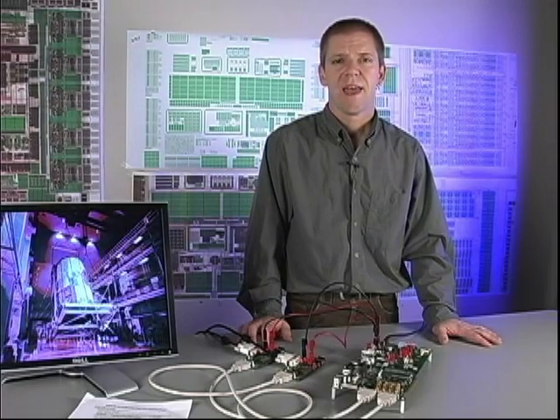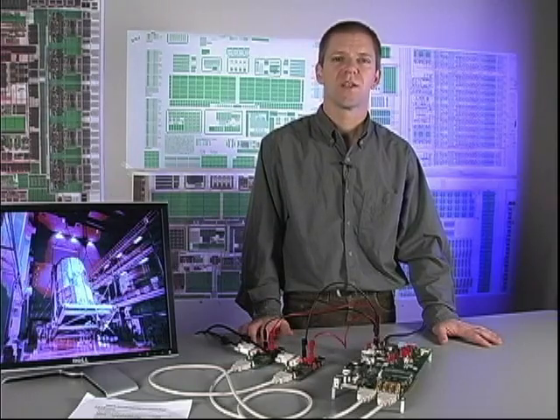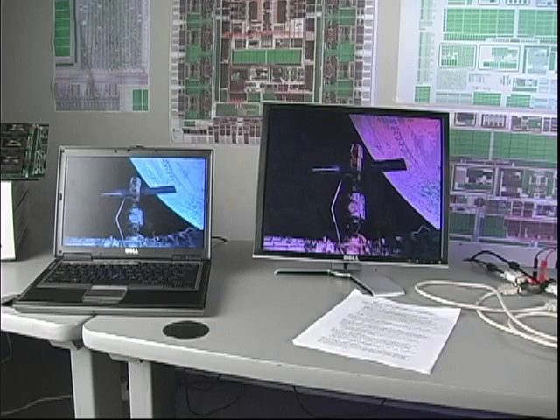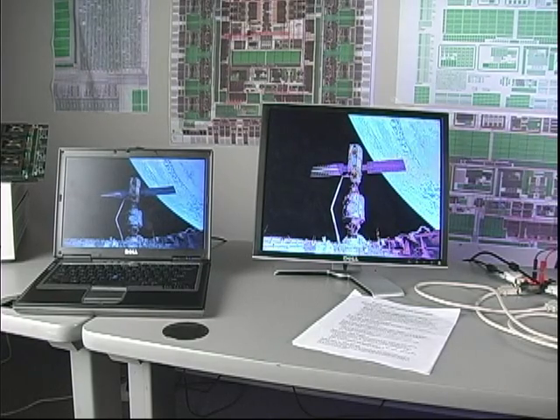Our first demo with the data actually passing through the FPGA allows me to adjust contrast, brightness, hue, and saturation. You'll be able to see that on the monitor. We're using 8-bit values for our data, so the adjustments are kind of coarse.